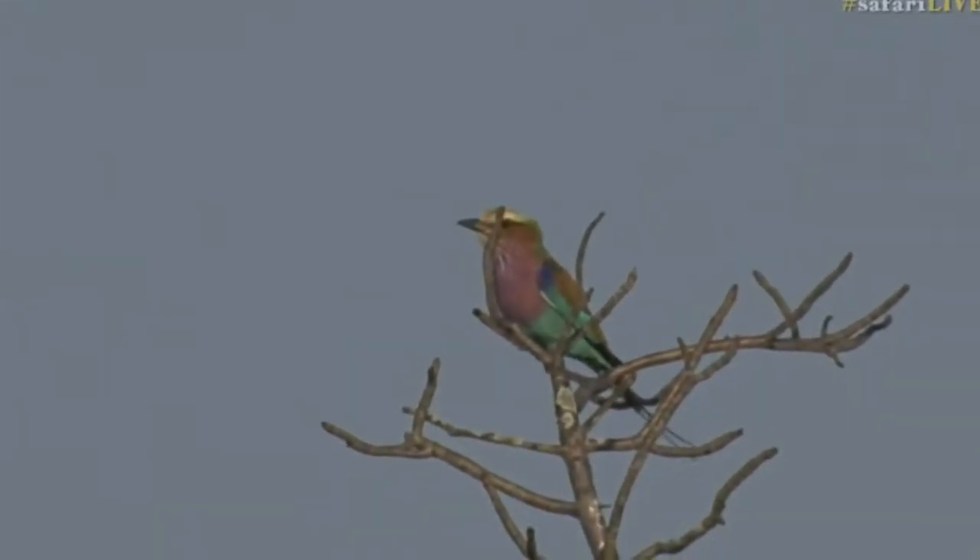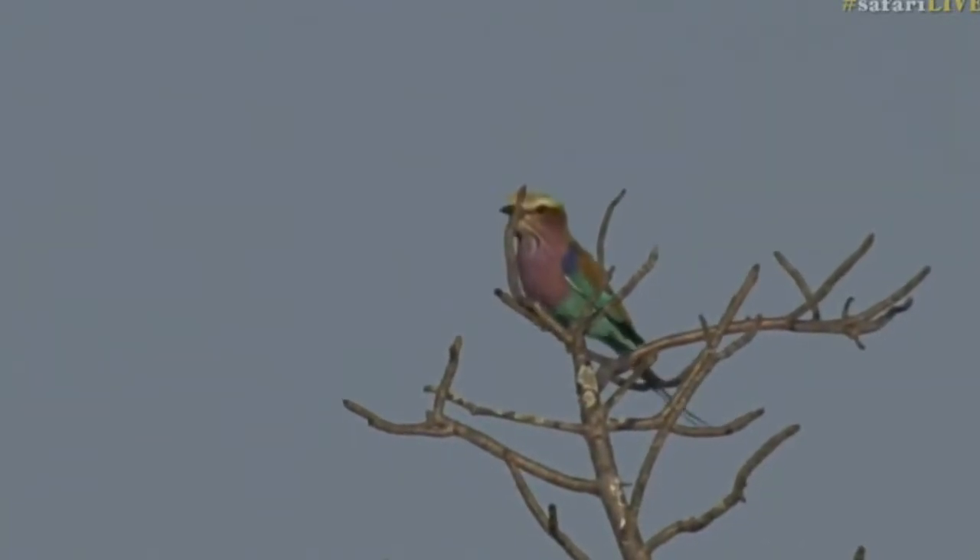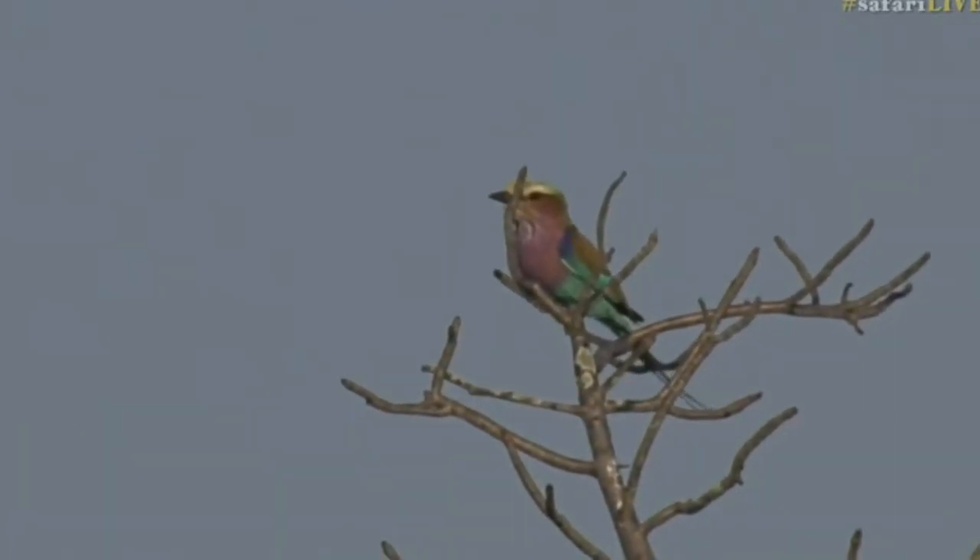Now, can you please hop to the branch to the left? So you don't have that marula stick in your face, because that doesn't look very nice, but they are lovely birds.